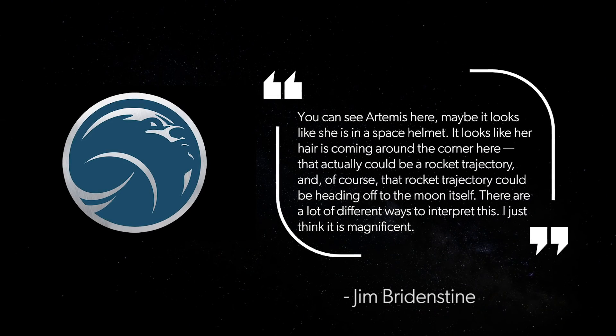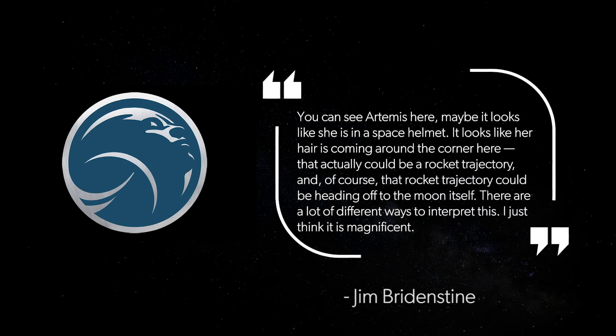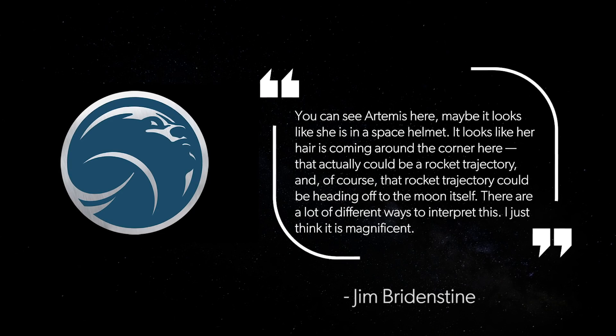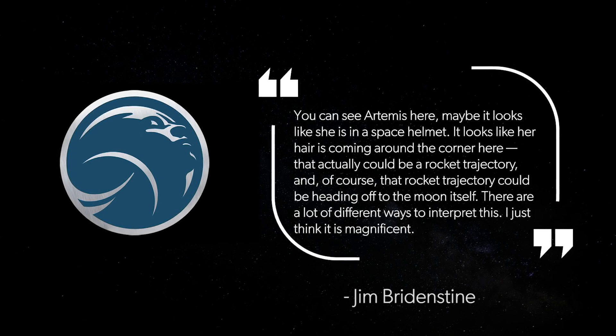You can see Artemis here — maybe it looks like she is in a space helmet, with her hair coming around the corner. That actually could be a rocket trajectory heading off to the moon itself. There are a lot of different ways to interpret this. I just think it's magnificent. Artemis' face is purposely abstract, so all women can see themselves in her.